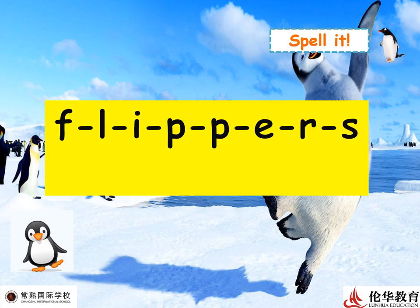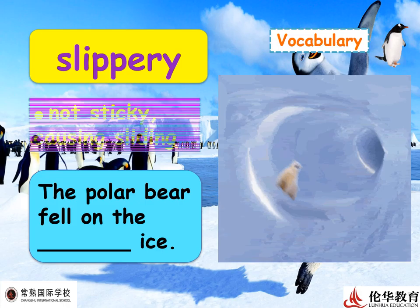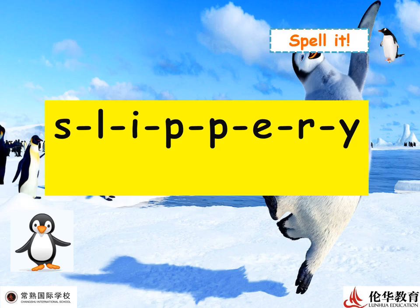Next word: 'slippery.' Look at that — the ice is slippery, meaning not sticky, causing sliding. I remember my experience ice skating — I really didn't know how to do it and fell on the ice many times, then quit. Do you know how to ice skate? Let's spell: S-L-I-P-P-E-R-Y — slippery!